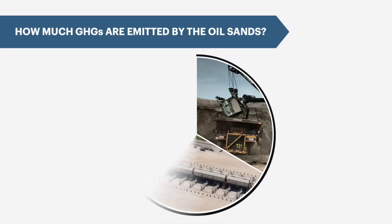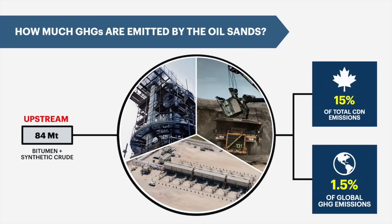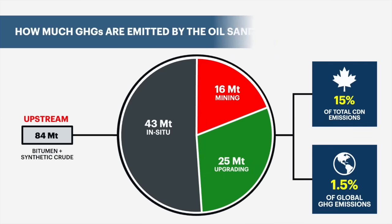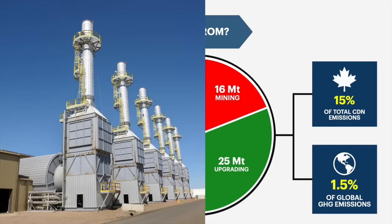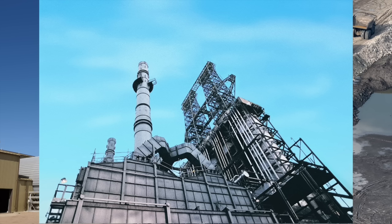In 2019, the oil sands emitted 84 megatons of CO2 equivalent, which worked out to about 15% of Canada's total emissions. Those emissions are split about half from in-situ operators and the other half from mining and bitumen upgrading. Most of those emissions are from the burning of natural gas for steam and power production, especially for in-situ operators. Diesel powered haul trucks and tailings ponds are a big source for mine operators, while upgraders burn fuel to heat the bitumen feedstock to high temperatures.